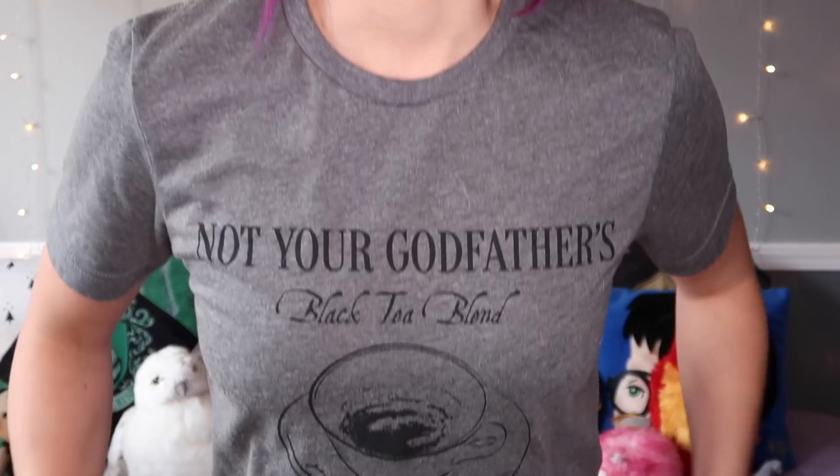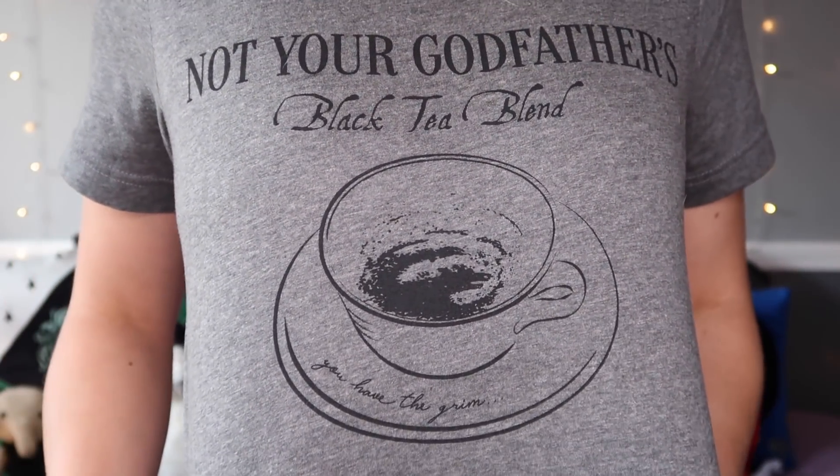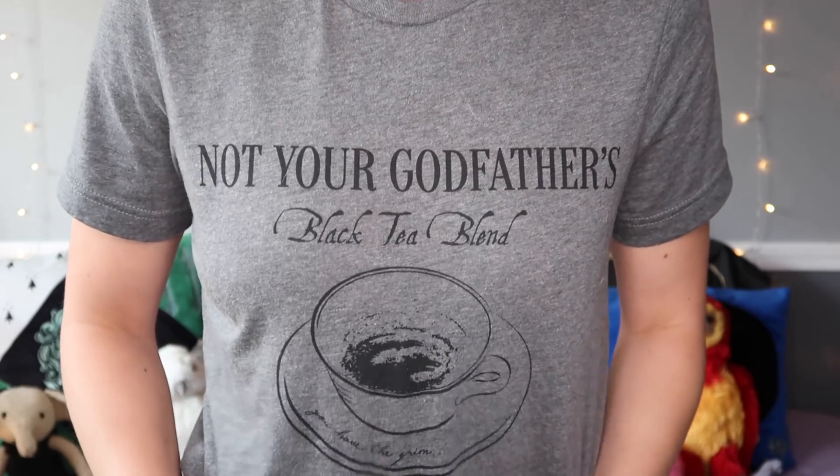That's why I look like a mess, but one cute thing — this shirt, you guys. I'm in love with this shirt. It's from a company called Seeker and Slade; they contacted me on Instagram and sent me this shirt. I've worn another one of their shirts in past videos. I'll link their Etsy page down below. It says 'Not Your Godfather's Black Tea Blend' and then it says 'You Have the Grimm' on the little teacup. It's so cute! If you want to order this shirt, you get 10% off using code Castor Magic.